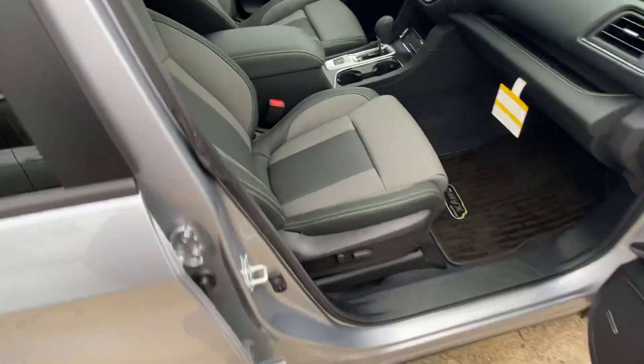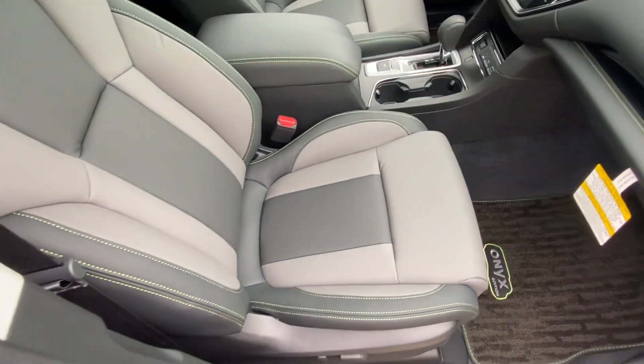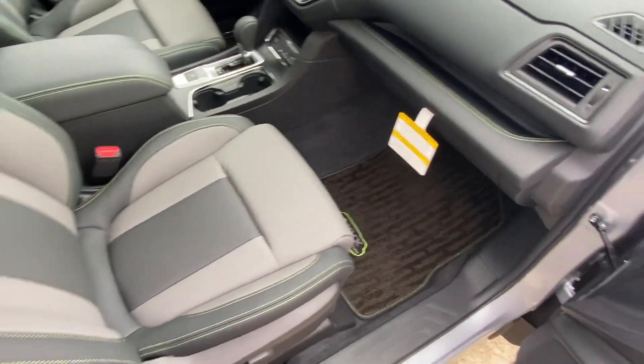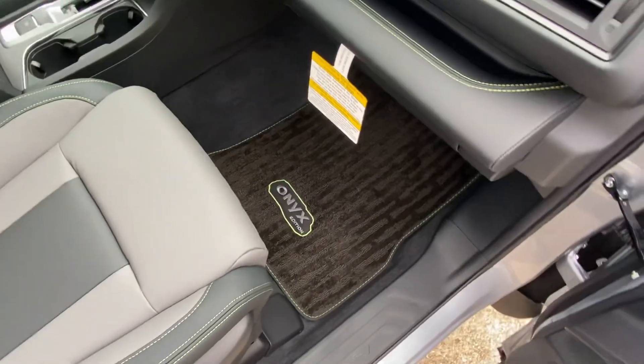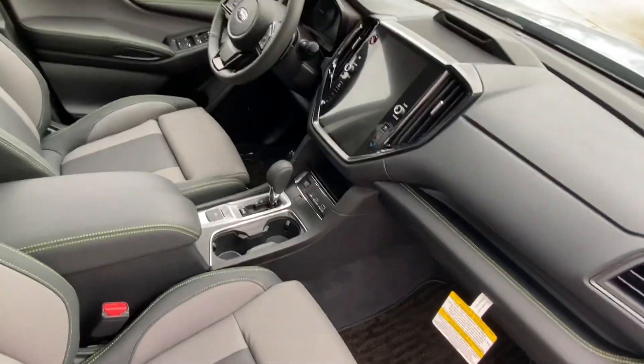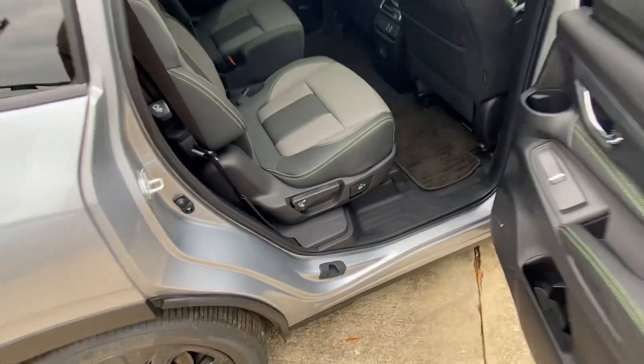You also get this beautiful StarTech interior, which is actually made out of 100% recycled water bottles. Neon green stitching, Onyx Edition floor mats, an 11.6-inch screen. This one is equipped with captain's chairs.